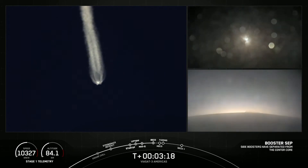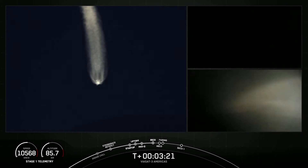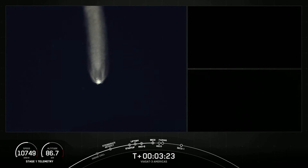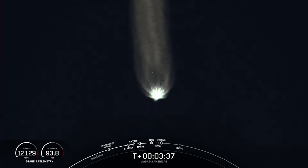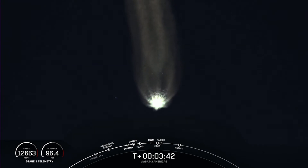Both side boosters, FTS is safe. Great views there. We had BECO — booster engine cutoff — and we watched as those side boosters, you can see them there on your screen, falling away from Falcon Heavy's center core following a nominal trajectory. Awesome views. That's going to wrap it up for the side boosters today.